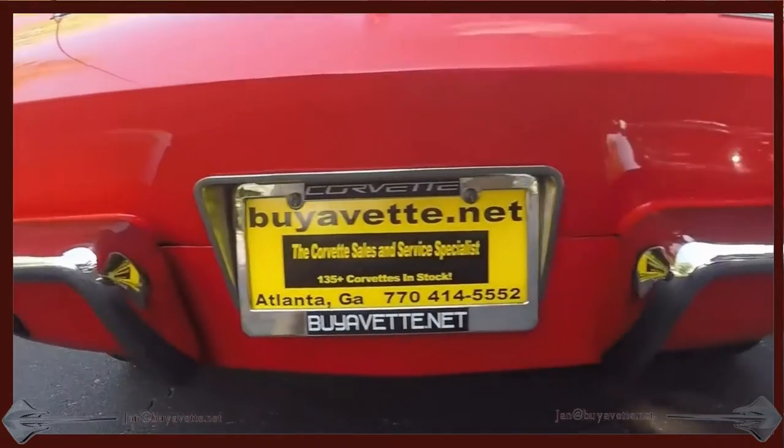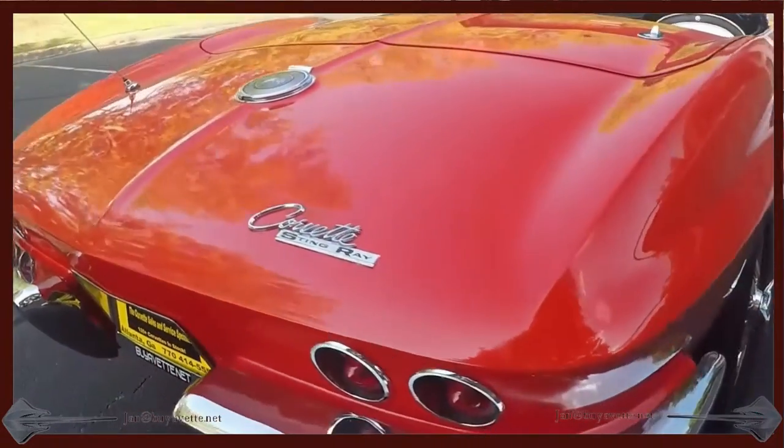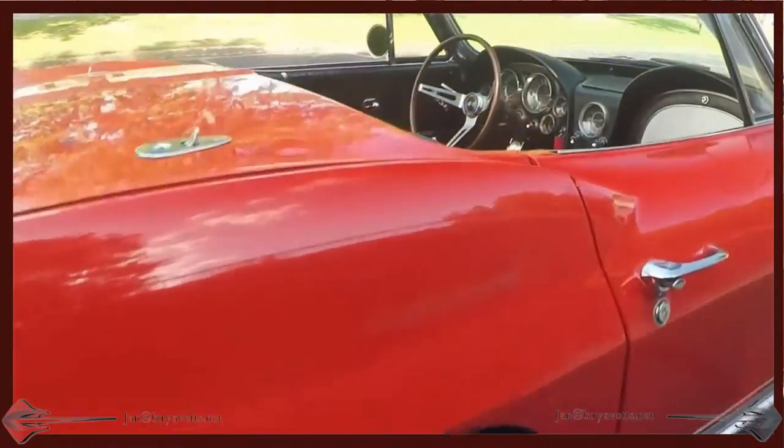Chrome is in decent shape. The running gear is good. As you can see from my walk-around here, it is overall nice.